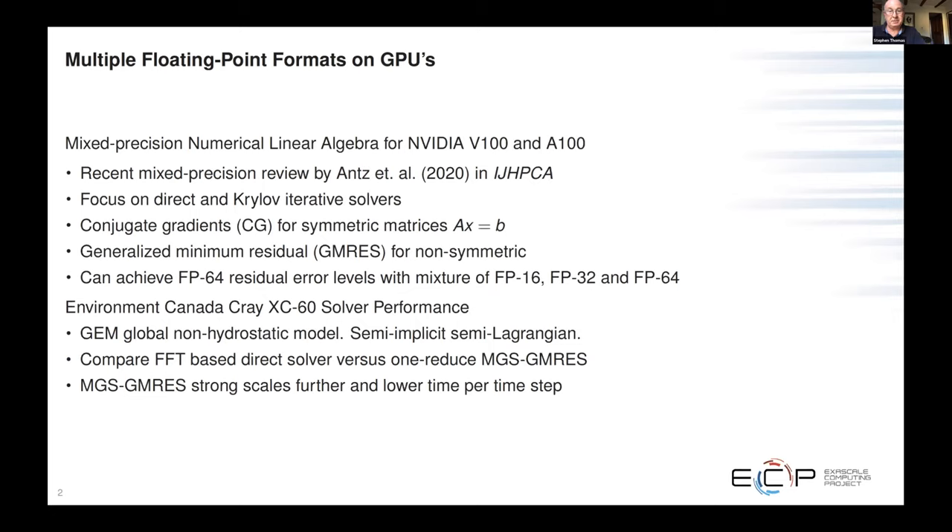We wanted to put out a broad overview of numerical linear algebra and mixed precision algorithms. The question is, can we exploit tensor cores, and also half precision — which is 16-bit FP16? The results show that Kasia has worked very hard to get FP32 mixed with FP64. At the end of the talk I'll also show more work on double precision GMRES, and Environment Canada has implemented this in their GEM production models.